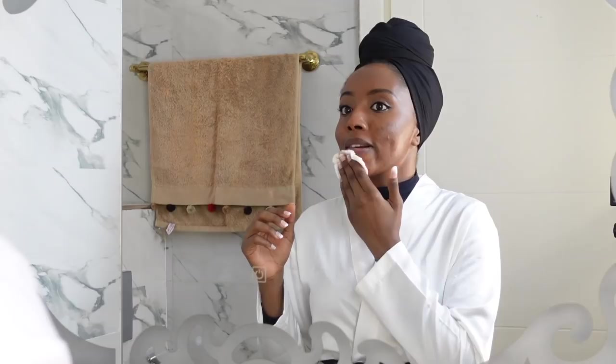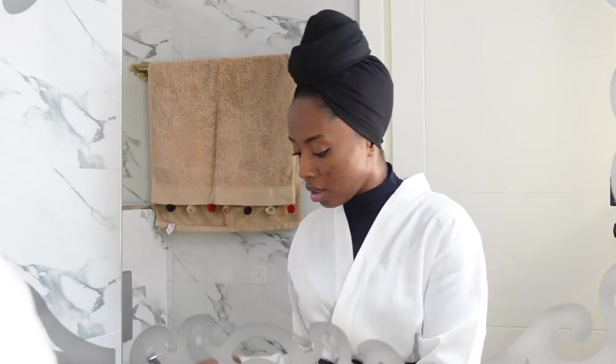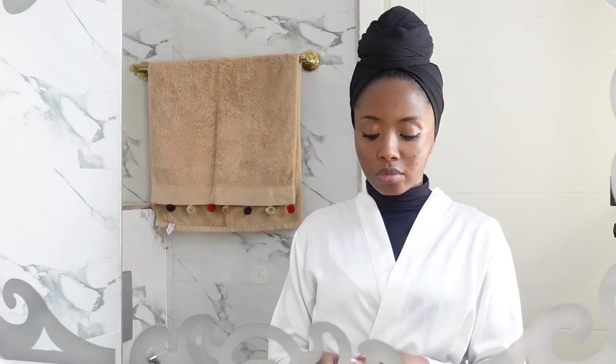As you guys might know, if you've been following my channel for a while, I'm really passionate about my skin. I really like to take care of my skin. I used to use makeup wipes, but I hardly ever do so anymore because I realize it's a bit too harsh on my skin. As you can see, I like to go in with a second time.